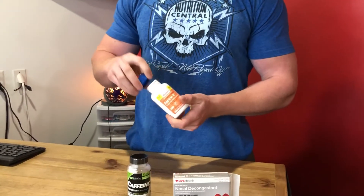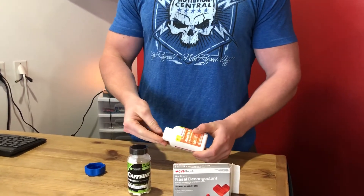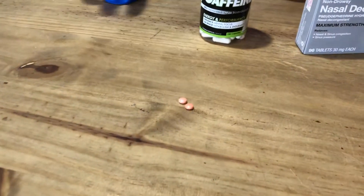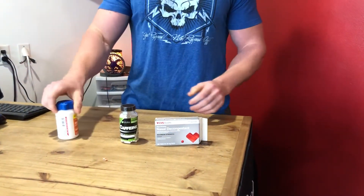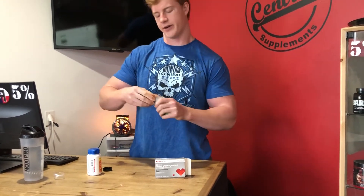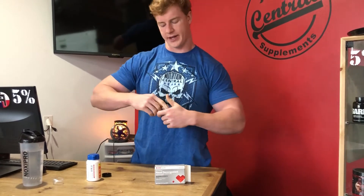Baby aspirin, 81 milligrams — you take two of those. It's a blood thinner, super small. It thins your blood, so it helps get your blood pumping. It's also a pain reliever, so if you have pain during your workouts — and you better have pain, otherwise you're not working out hard enough — it'll help with that too.